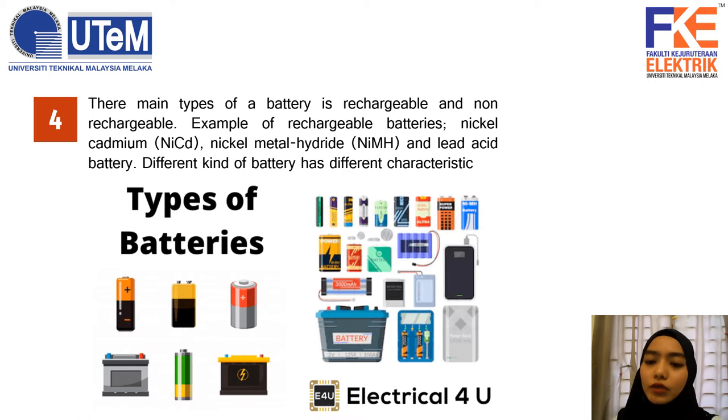The rechargeable battery, or secondary battery, is a battery that can be charged and used more than once. It also has a higher lifespan if the charging method is right, but it is a bit costly. For non-rechargeable battery, or primary battery, it is a battery that cannot be charged and can only be used once. For example, an alkaline battery.